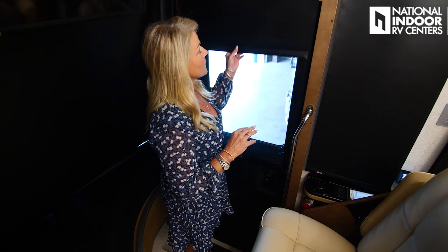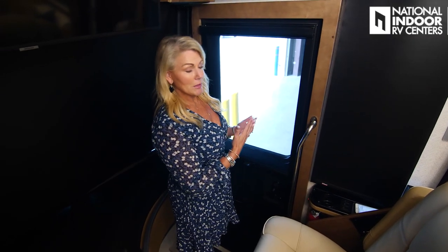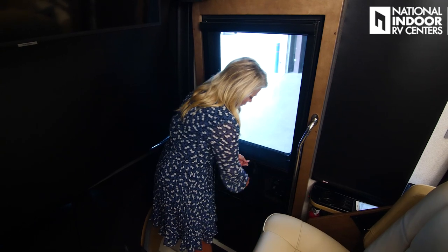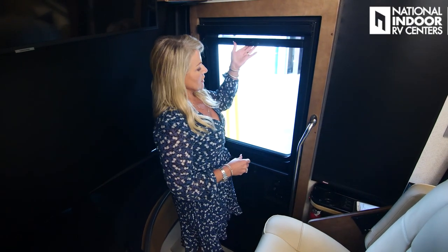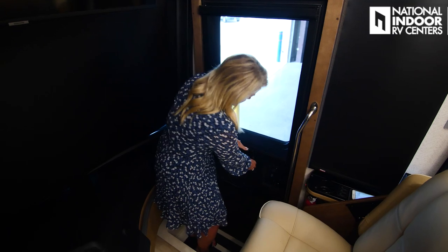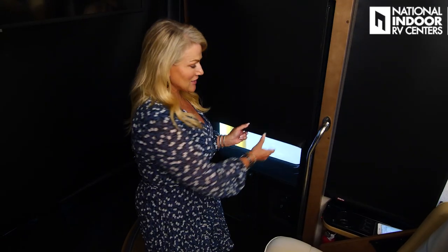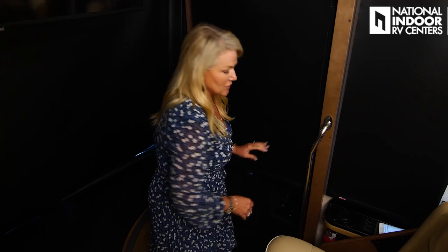Then we've got the MCD nightshades throughout the coach. On the door, if you didn't want to look through this screen the whole time you're traveling down the road, Newmar made it really easy to just look through the window. You just unsnap that — that secures it — and your screen goes up and now you've got a nice view of the countryside. If you want that screen back, you just bring it down and snap it securely into place. And then you've got your blackout shade for the evening, to get it nice and private in here.